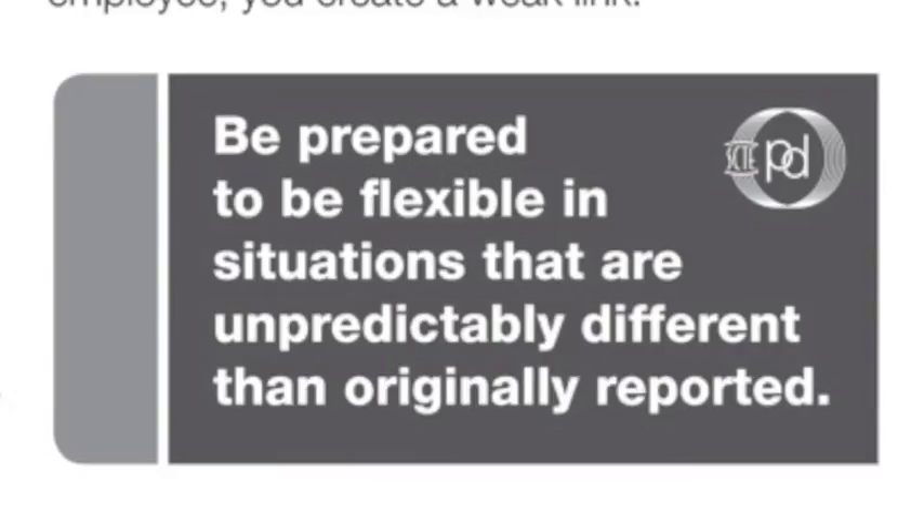Beyond the voice, video and data installation, repair and troubleshooting, the Broadband Premises resources also cover the important aspects of the job of customer service and safety.